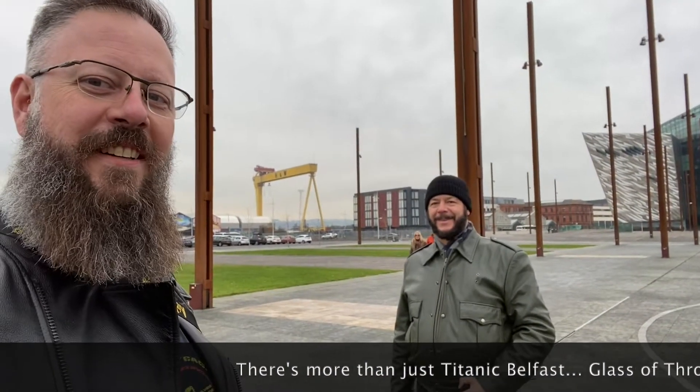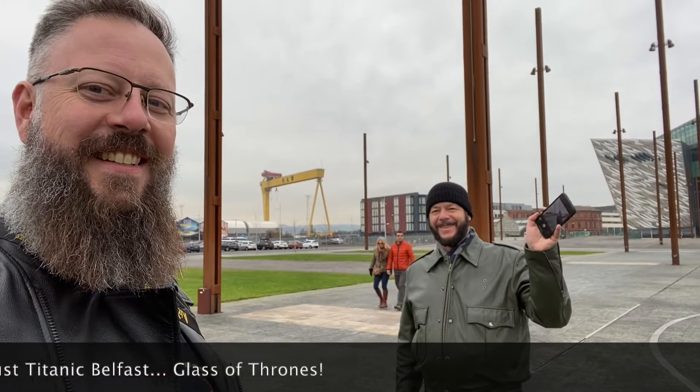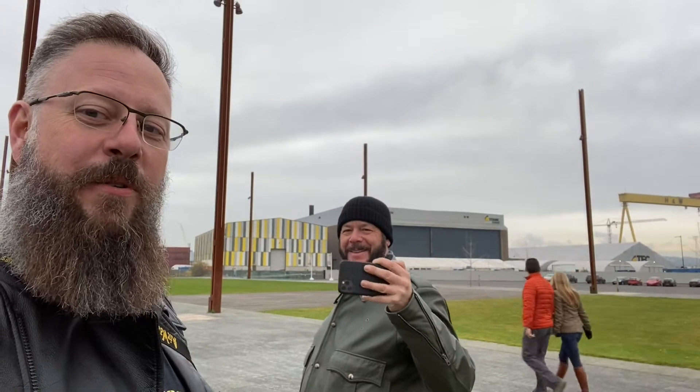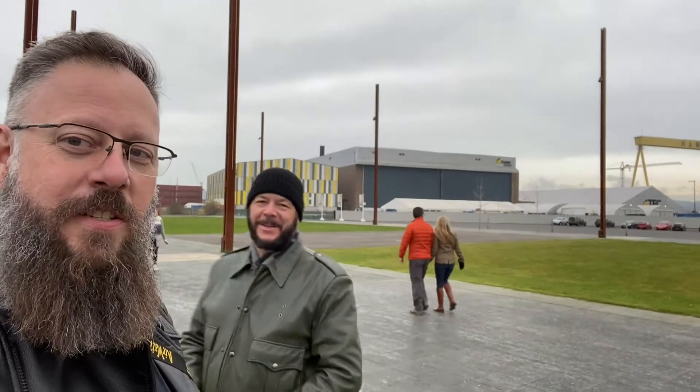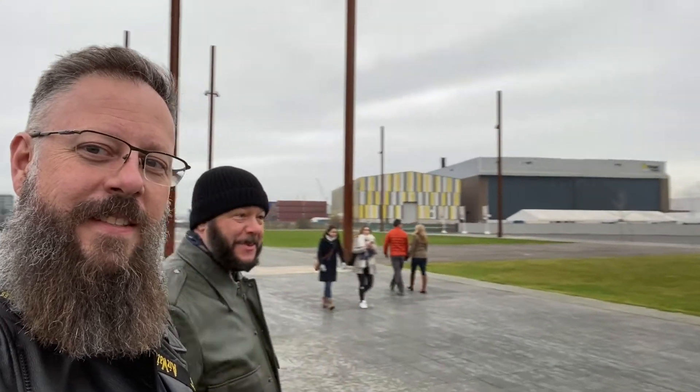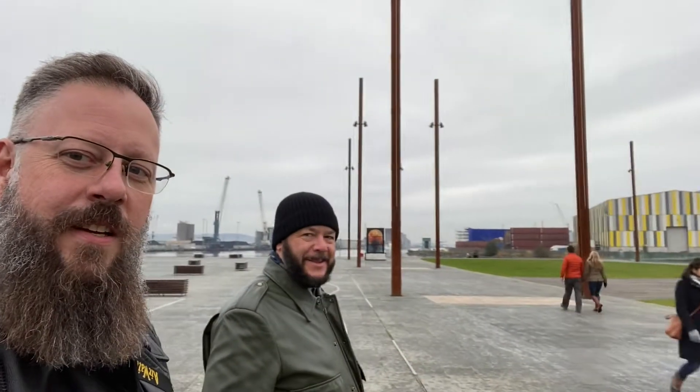How do you take a selfie? Just lessons on how to take a selfie — very easy. For Game of Thrones fans, there it is right behind you — the studio. And right behind us is another stained glass. Belfast — the oldest building in Belfast, right here.